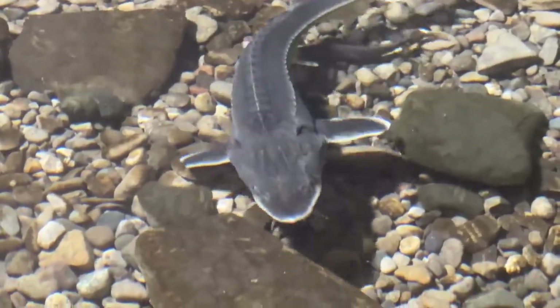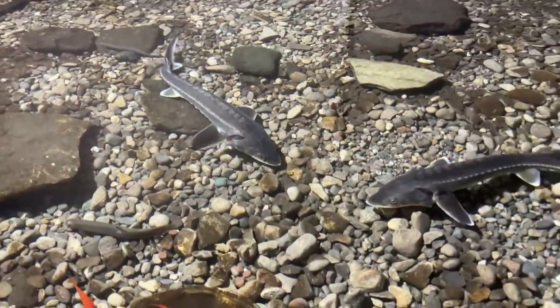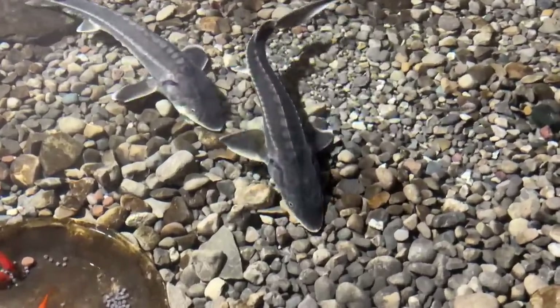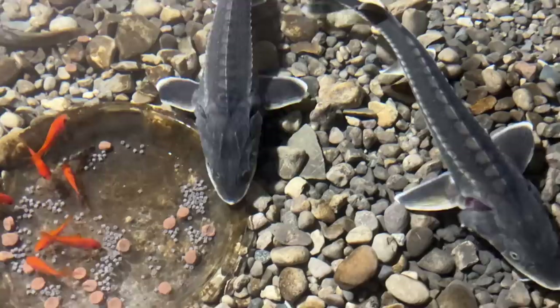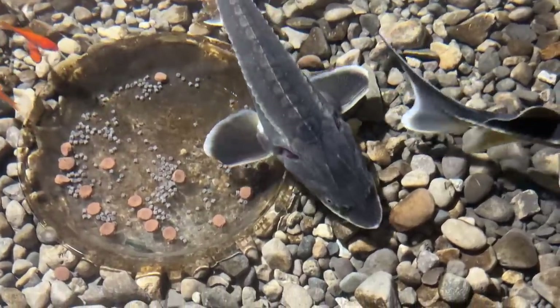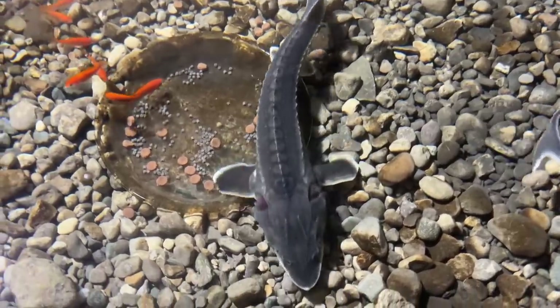Another issue I just recently learned about with the addition of the sturgeon is that sturgeon about this size pretty frequently can get tangled in aquatic plants and actually end up drowning. A larger sturgeon can push through the plants, but anything under about 30 inches — don't keep them with any kind of pond weed or anything like that. They can get hung up in there, but sturgeon aren't going through plants in the wild anyway, and none of these fish really are.